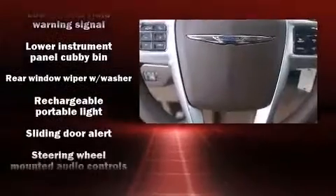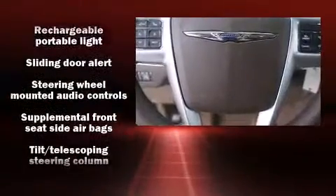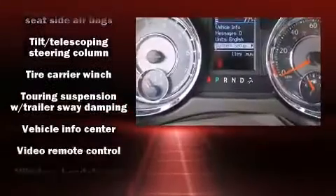With electronic stability controls supplementing mechanical systems, you'll maintain precise command of the roadway.